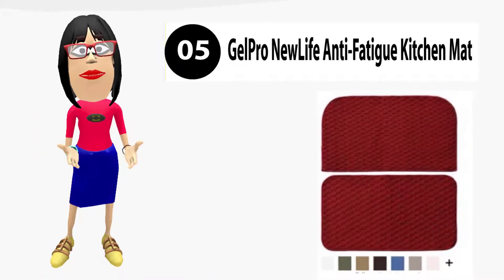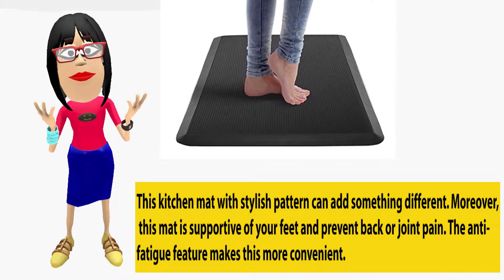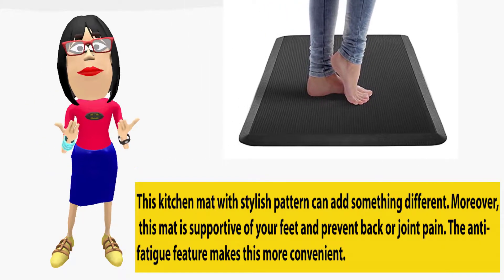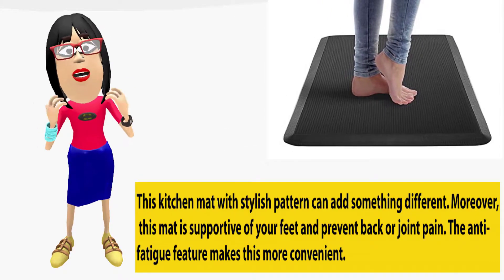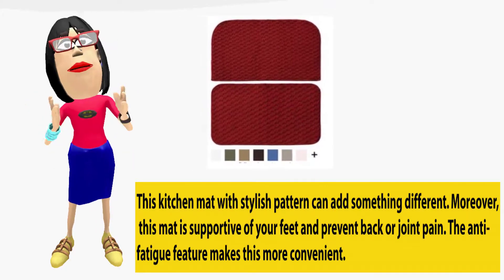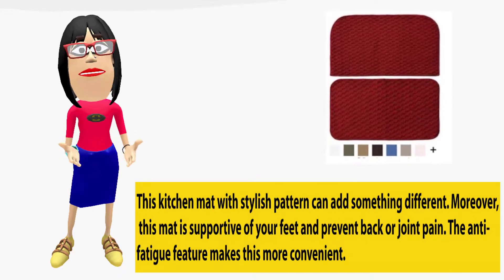Gel Pro Anti-Fatigue Kitchen Mat. This kitchen mat with a stylish pattern can add something different to your space. Moreover, this mat is supportive of your feet and helps prevent back or joint pain. The anti-fatigue feature makes this mat more convenient. Check the description below for price and details.